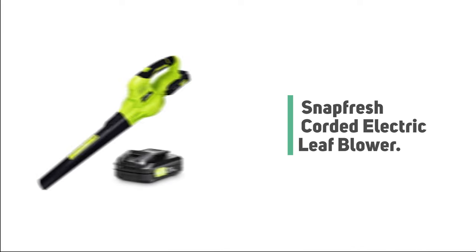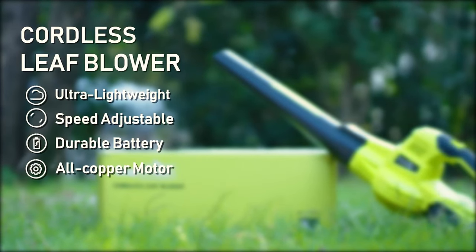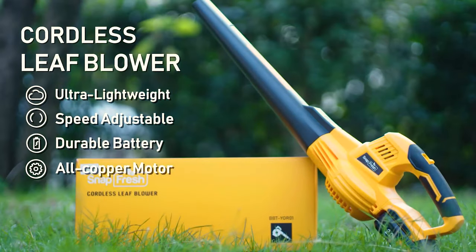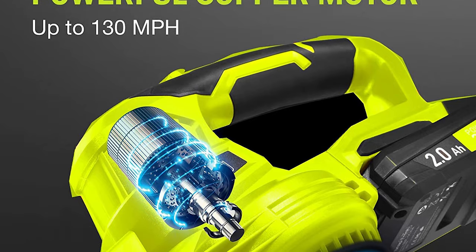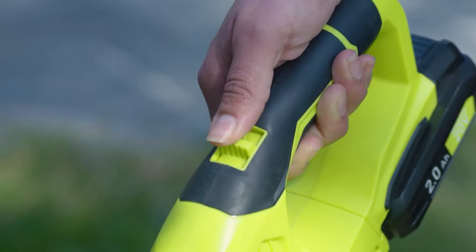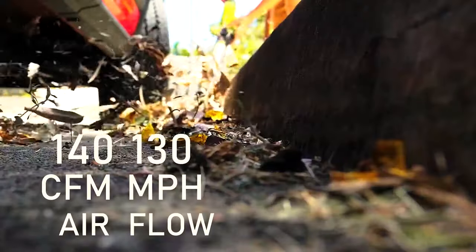Number 6: Snapfresh Corded Electric Leaf Blower. Do you need the best corded leaf blower for your regular use? Snapfresh Corded Electric Leaf Blower is the best answer to your concern. It is equipped with upgraded motors which can run up to 130 miles per hour, with a 60 miles per hour gentle mode for you to choose from.